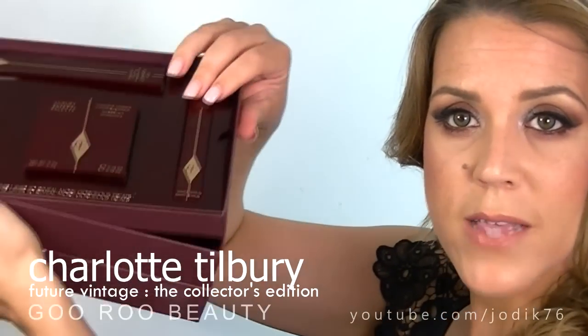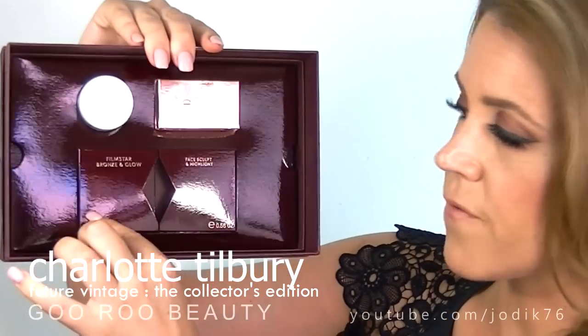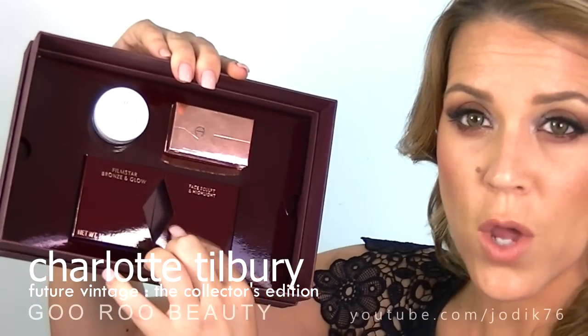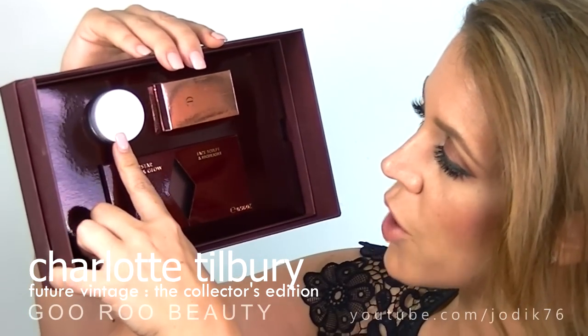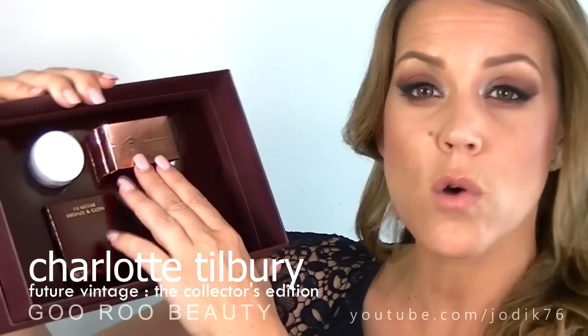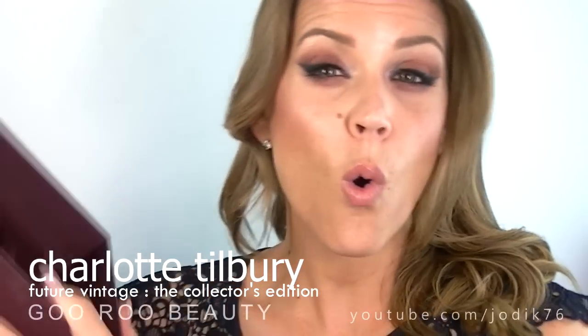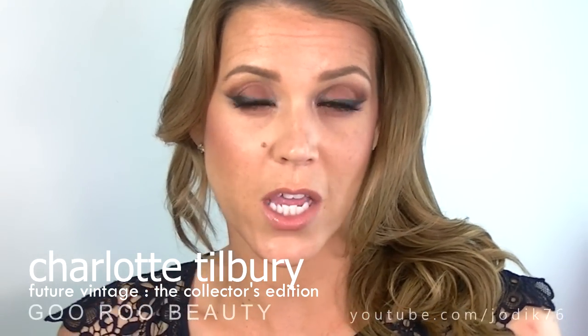This top layer of the box actually flips out to reveal a second layer, and that second layer contains the cult products — the Filmstar Bronze and Glow Duo. There's just the box that remains. A nice little deluxe size of the Charlotte's Magic Cream, an SPF 15 moisturizer that she concocted herself just to prep all of her clients' skin underneath the makeup. Also included is this little limited edition Bar of Gold, which is a highlighting product as well. So I am using all of those products today contained in the Future Vintage Collection from Charlotte Tilbury.